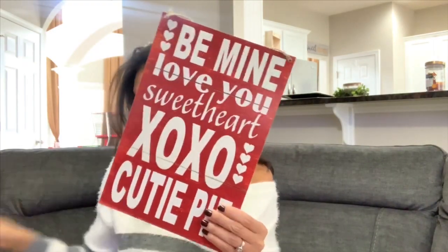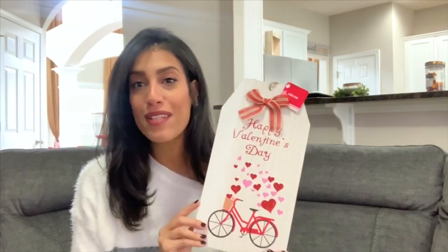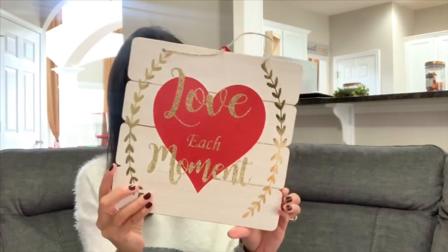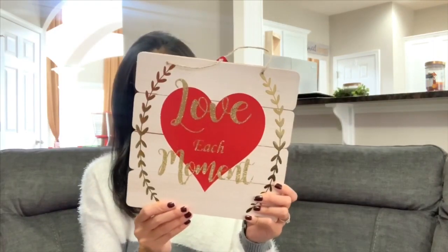My favorite find is this sign that says 'Happy Valentine's Day' with a little bike and a bunch of hearts — it even has a little bow on top. It's only a dollar and the quality feels really good. I also grabbed one that says 'Love Each Moment' in gold glitter, which I'll probably put in my living room. I'm not 100% sure where everything will go, but for a dollar each these are great deals.